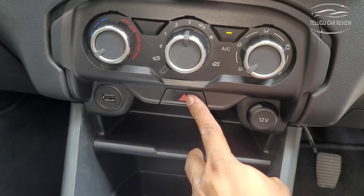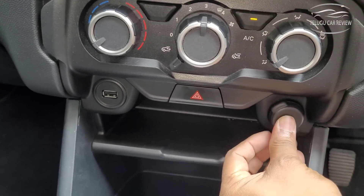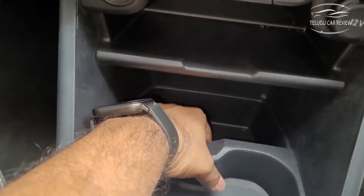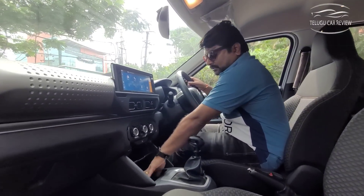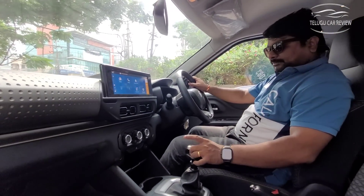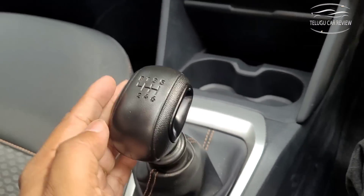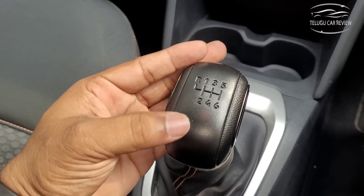There is a hazard light switch, a 12W power socket and USB port. Storage space is available in this car. There is a mobile holder, cup holders, and the gear rod looks very attractive. This is the turbo variant with a 6-speed manual transmission.